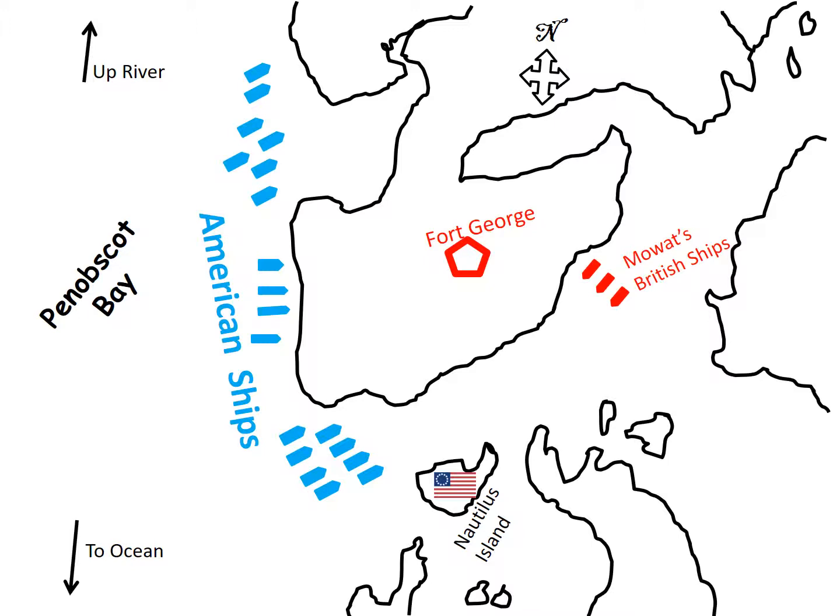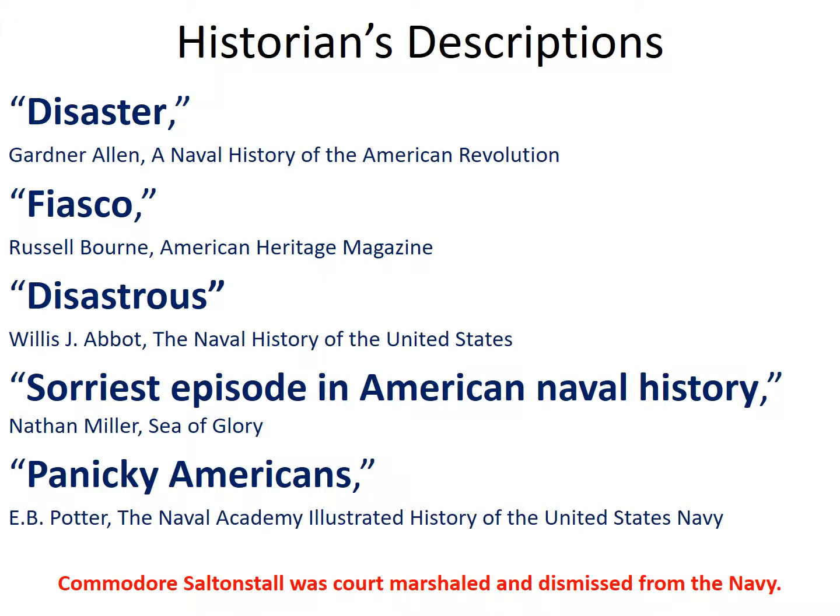One source noted that the Americans did initially form a battle line to oppose the British fleet, but that idea was quickly abandoned when they saw the size of the British force against them. All 19 American ships and all 324 guns on those ships were lost. They just turned tail and ran.